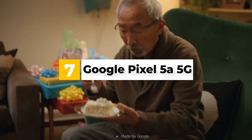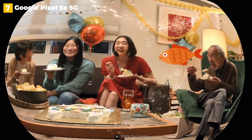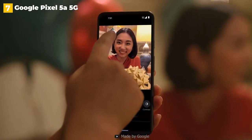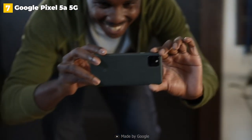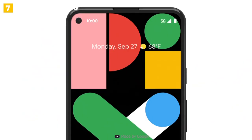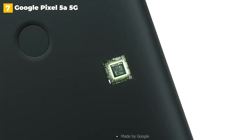7th place: Google Pixel 5a 5G. The Pixel 5a is, hands down, the best phone value available today. Google has packed the majority of what makes the Pixel 5 series so good into a smartphone that costs hundreds of dollars less. You also get a compact device that, unlike previous Pixels, excels in terms of battery life. Seriously, this phone will last all day and into the next.